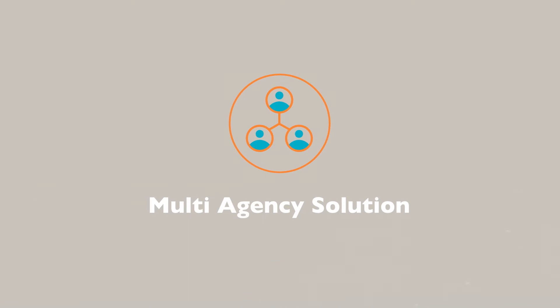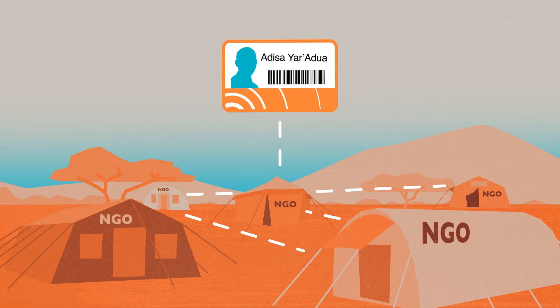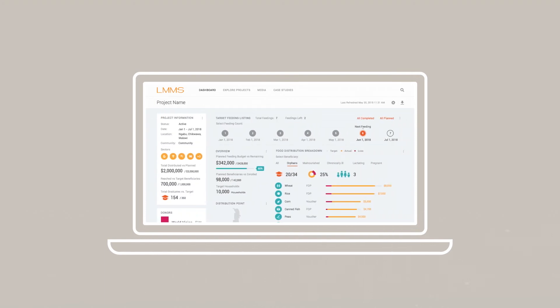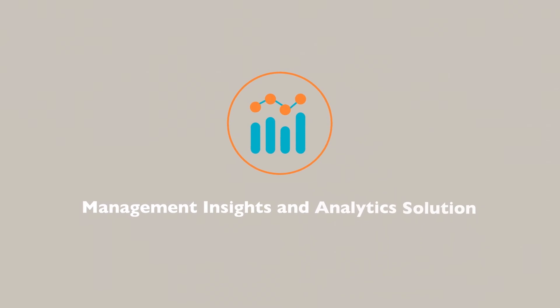The Multi-Agency Solution can be used in a location where multiple organizations are serving the same communities or regions. It offers ease of use by registering beneficiaries only once, enables tracking and reporting data, and has developed a dashboard for easy collaboration, keeping everyone's data private and segregated.